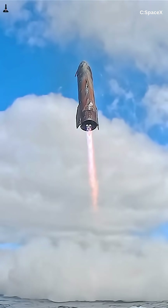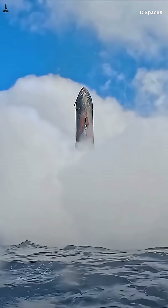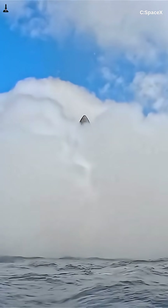If you want the full deep dive, including real flight examples and why early tests failed, watch the full video. Once you understand what those nozzles are doing, you'll never watch a Starship reentry the same way again.